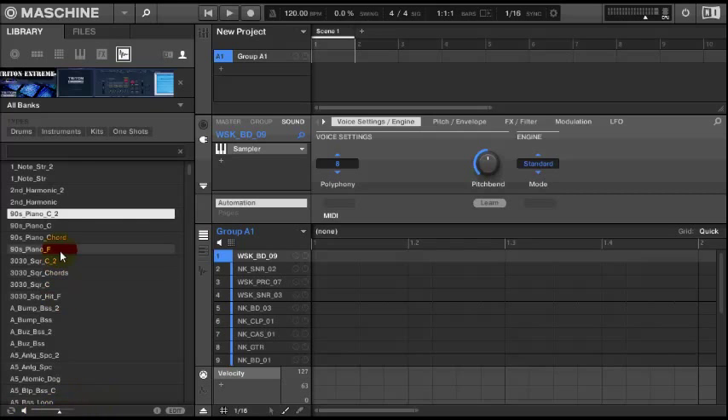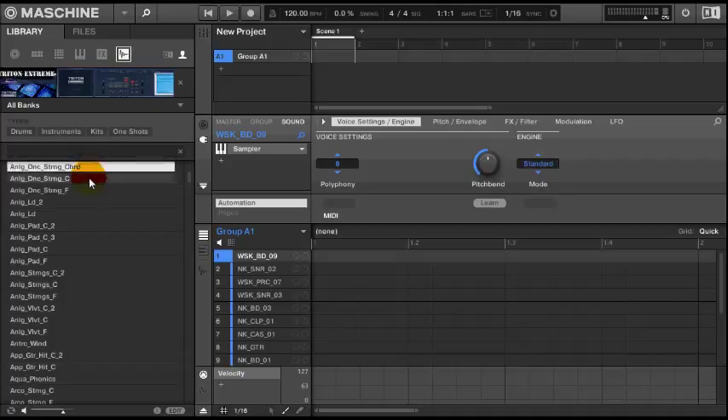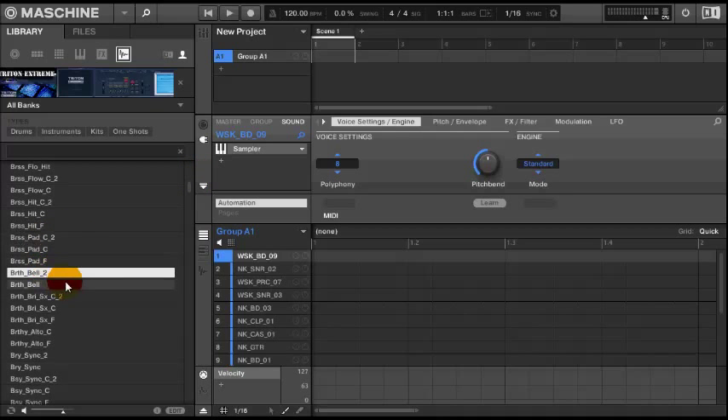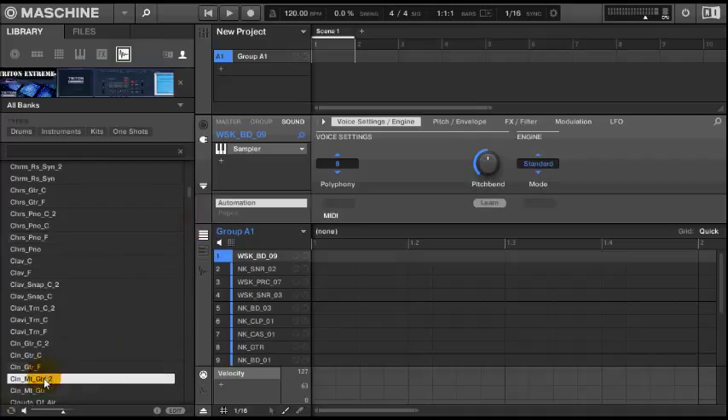I'm going to have a quick look at the Korg Triton Extreme Library for the machine. It's all designed and wrapped around the Korg Triton and the Triton Extreme Library. We have five drum kits here that you can choose from, already loaded in machine format. We have all the sounds all together. Check out the link in the description to download the sound kit — it's only $9.99. I'm about to load up some of the drum kits right now so you can hear a few of the kits, and we're going to go through some sounds and presets.